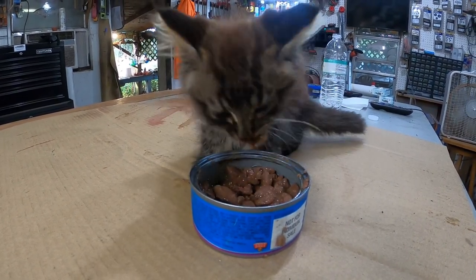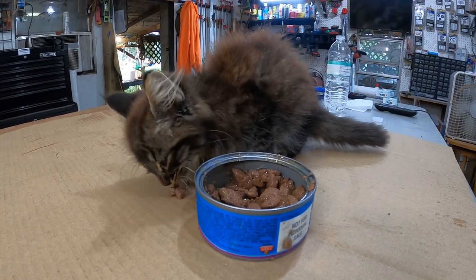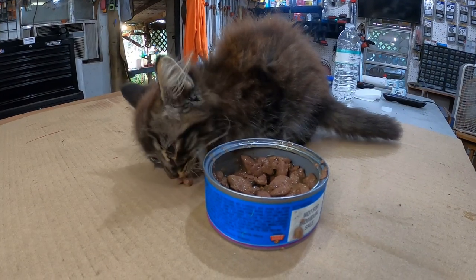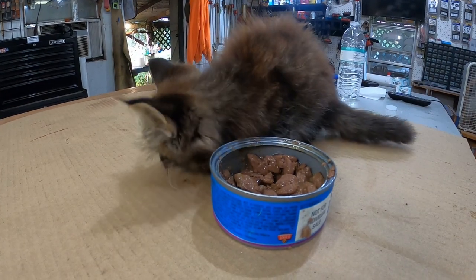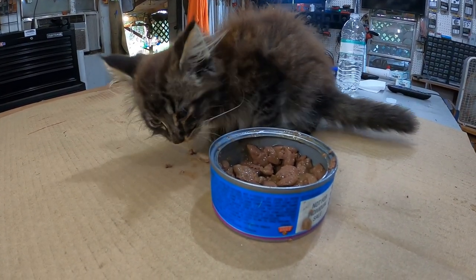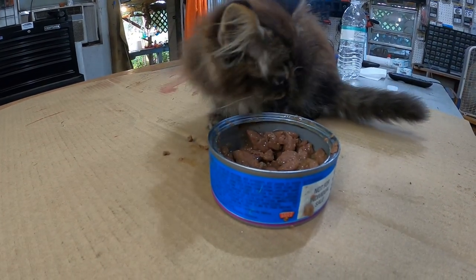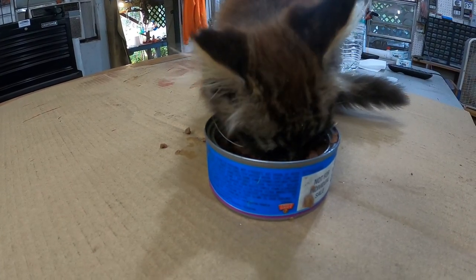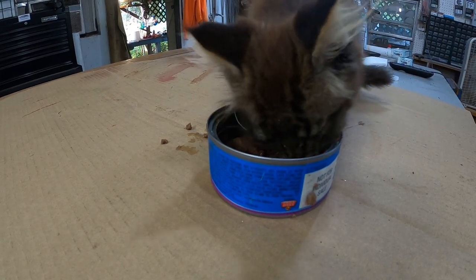It's the littlest one that runs around out here and it's already weaned, and the big ones won't let him eat anything when they get fed. I feel sorry for him — he looks big and fat but he's mostly hair. So I've been feeding him a little bit every day; he's been working on that can for about four days.